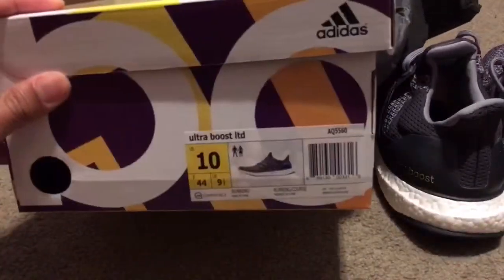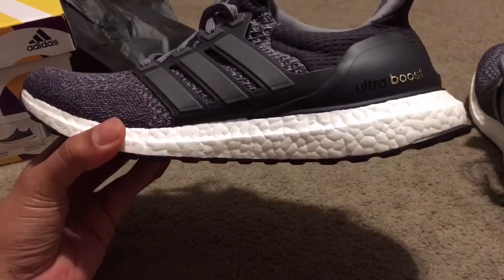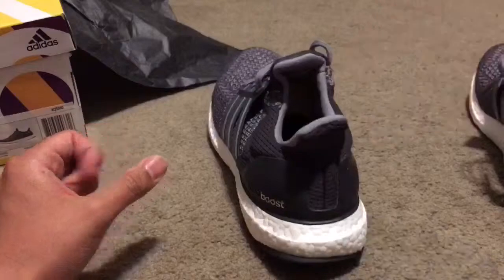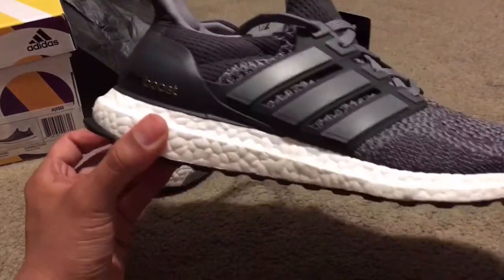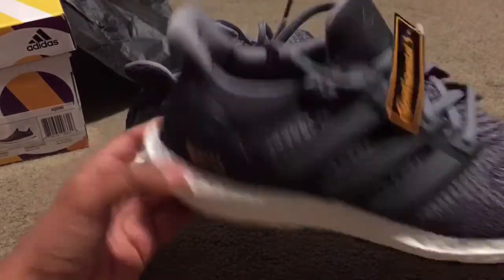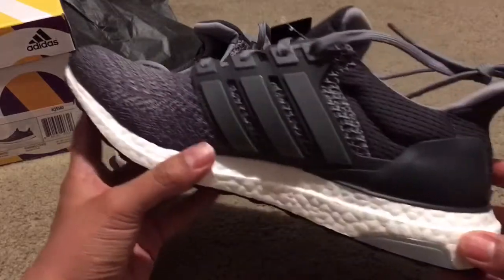Here's the box. I got these from eBay, paid $205, went through PayPal to avoid the eBay fees. The retail price is $180 — I figured it's gonna cost me almost $20 for tax anyway, so for $205 shipped it's not a bad price, only paying like just over ten dollars above retail.